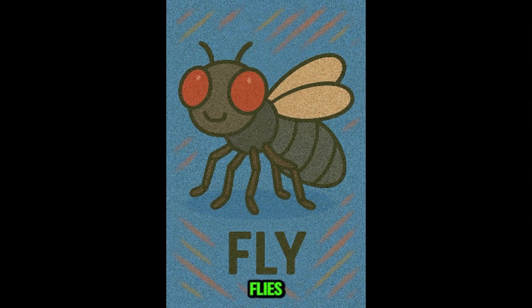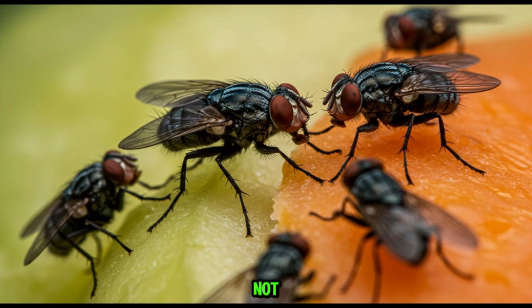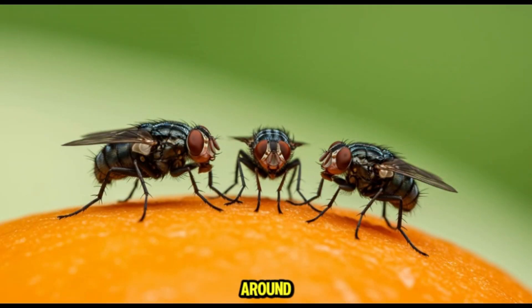This is fly. Flies are everywhere, and they love garbage. They feed on decaying food and waste, spreading bacteria wherever they land. Not dangerous directly, but definitely unsanitary around kids and food.